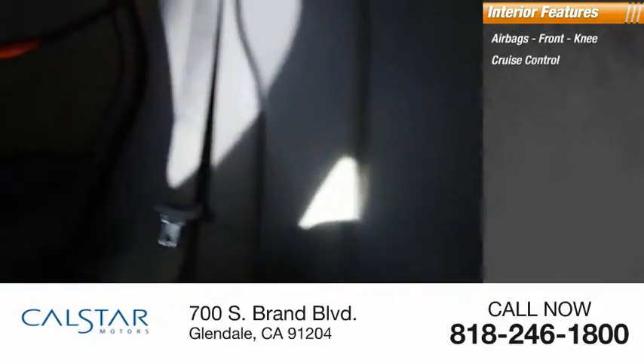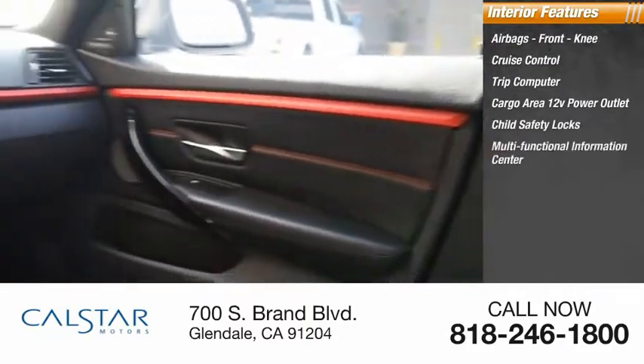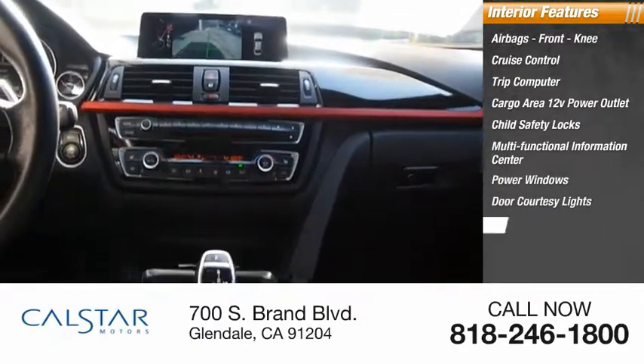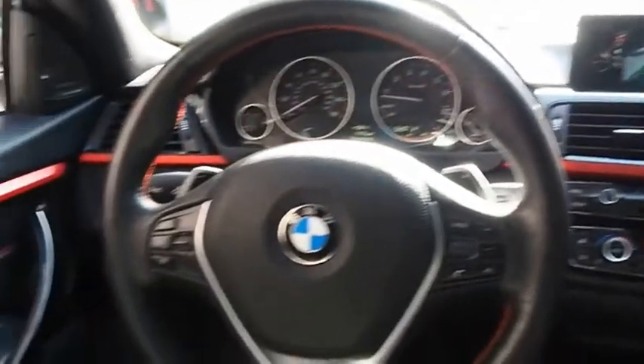Inside you'll find airbags front and knee, cruise control, trip computer, cargo area 12-volt power outlet, child safety locks, multifunctional information center, power windows, door courtesy lights, tachometer, airbags with passenger occupant sensing deactivation. Your new ride is just a phone call away.